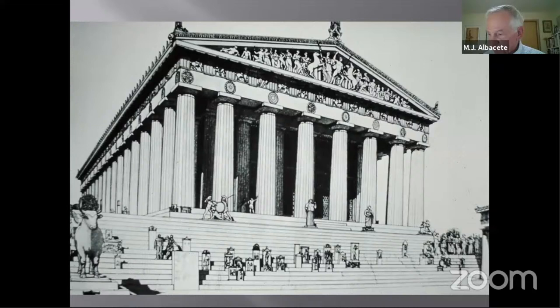A Doric frieze of 92 metopes — sculpted plaques about four feet square, representing various myths, placed between the triglyphs — ringed the exterior. Inside the colonnade, hidden from easy view, ran an unprecedented 525-foot-long Ionic frieze extending around all four walls of the temple. When finished around 438 BCE, the Parthenon stood 65 feet high, 101 feet wide, and 228 feet long.